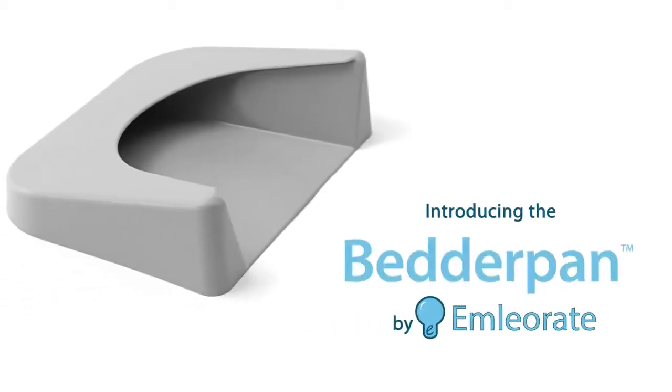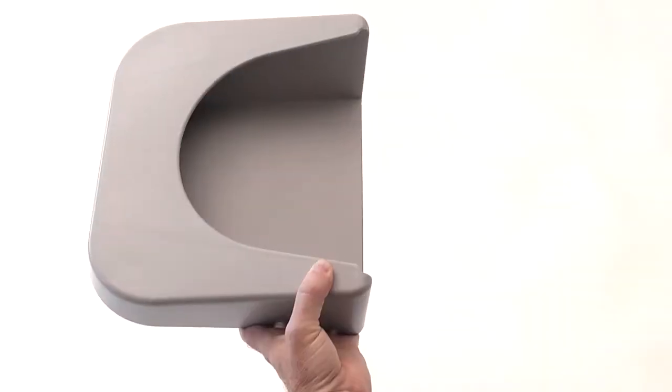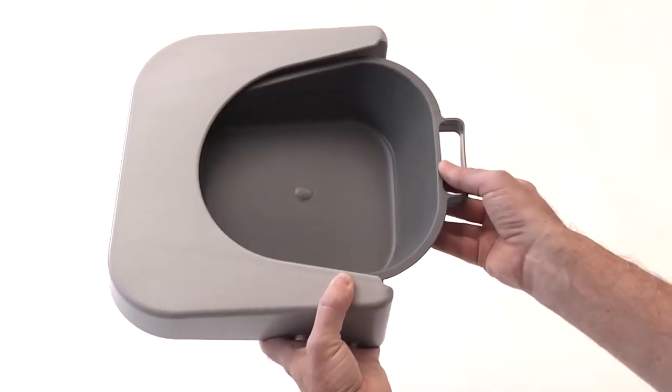We're the creators of the BedderPan, a simple but better bedpan that improves patient and caregiver quality of life by adding comfort and reducing spillage.